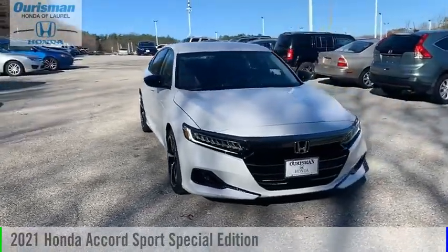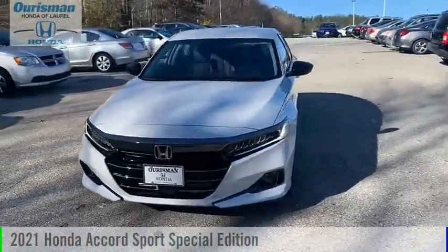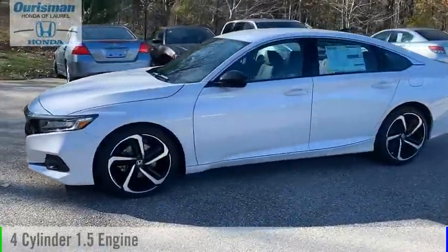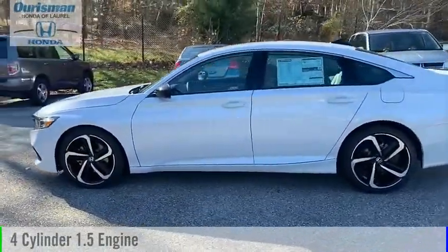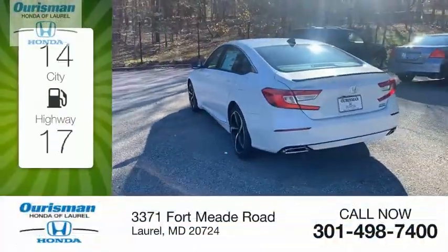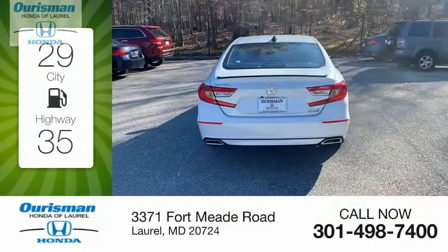Take a ride in the 2021 Accord. This vehicle is powered by a front-wheel drive four-cylinder 1.5-liter engine and comes with a continuously variable transmission. Great fuel efficiency saves you money by requiring fewer trips to the gas station.